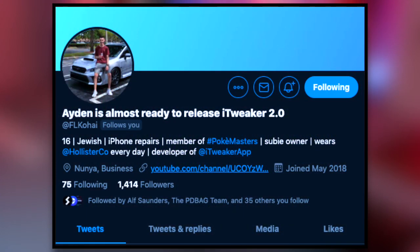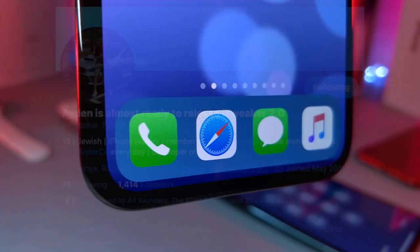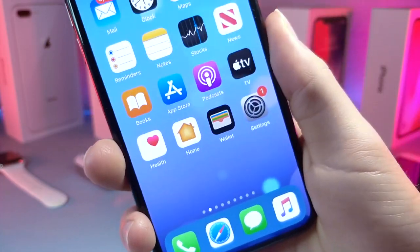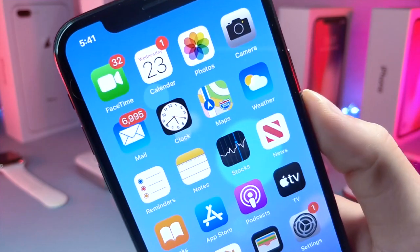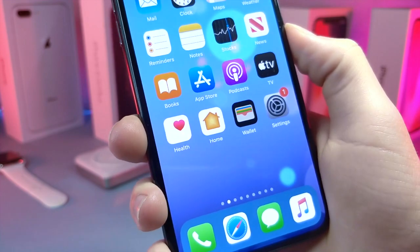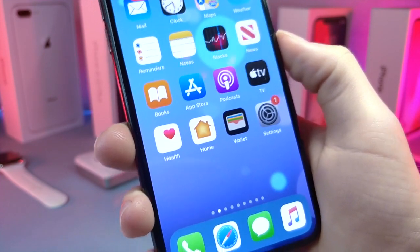Big thanks to this guy right here — go follow him on Twitter, he has an awesome Siri alternative as well, go check him out. This guy is amazing, and he found an amazing glitch for the iPhone that can pretty much fix any bug on the iPhone. On top of that, it's really good for jailbreak users, which I'll explain later in the video.